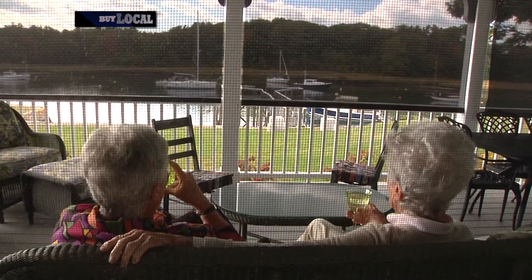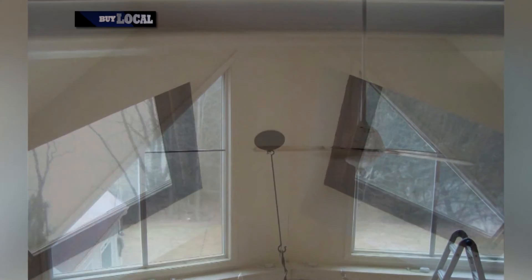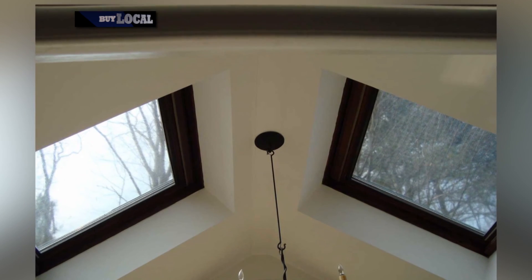Now, windows come in all different shapes and sizes — single pane, double pane. Do you have a product for all of those windows? Yes, we do. We have three different products: the sunshade, the Inflector, and the low E. Each product is applicable to different windows.